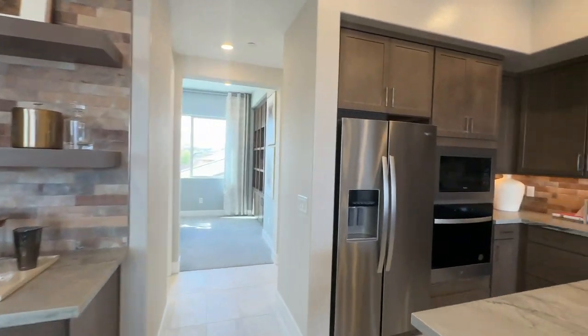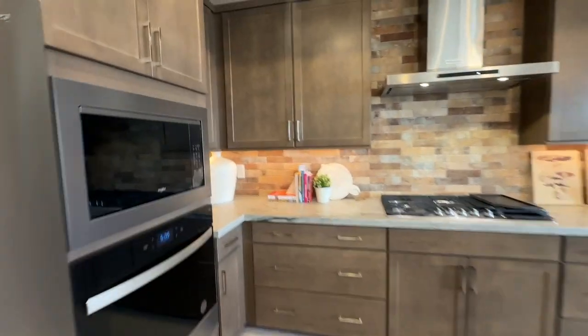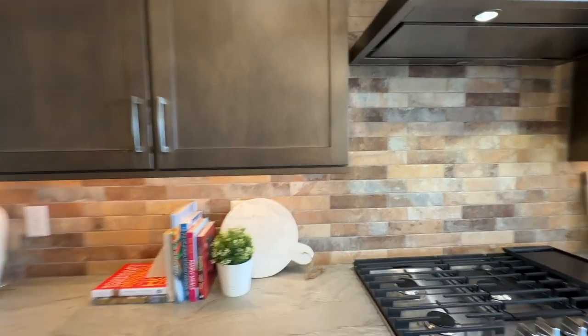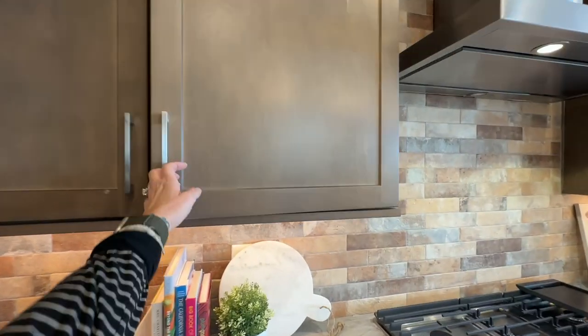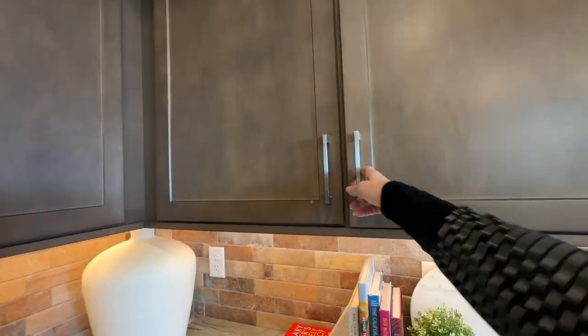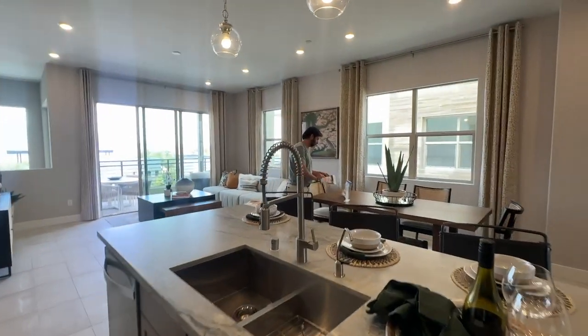Of course, these model homes are updated to the T. Typically when you buy in Trilogy Shea Homes, they have what's called a design studio deposit. The earnest money is around $55,000 — $10,000 of that goes to earnest money and the other $45,000 goes to the design studio, where you get to pick from about five or six different design styles like modern farmhouse, design chic, classic chic, and others.